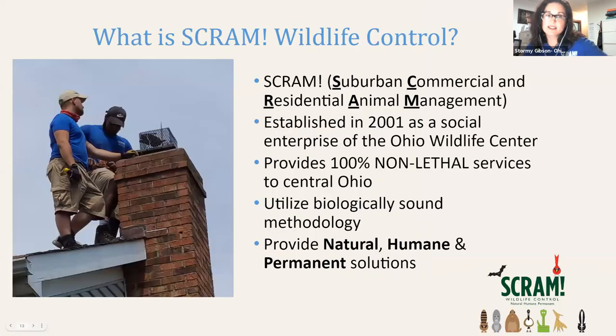Ohio Wildlife Center has a social enterprise called SCRAM Wildlife Control. SCRAM stands for Suburban, Commercial, and Residential Animal Management. We were formed 20 years ago as a social enterprise of Ohio Wildlife Center and are located in central Ohio. We do 100% non-lethal services — we are not trapping any of the animals we're trying to help folks coexist with. We use biological-sound methodology, working with the homeowner, the animal, and the habitat, ensuring solutions are permanent — whether it's a chimney cap, exclusion, or underground fencing — for peaceful coexistence between homeowners and animals in their neighborhood.